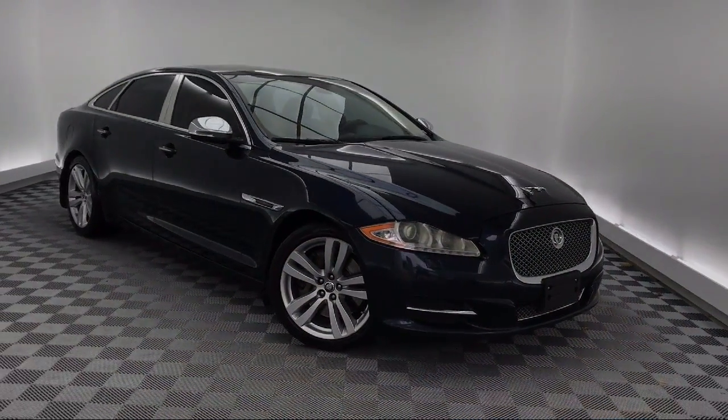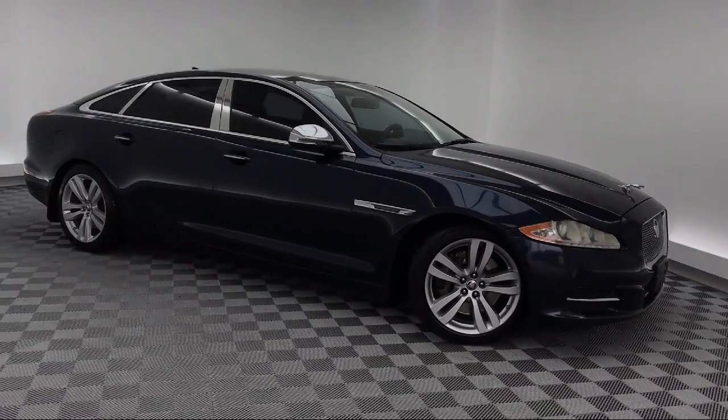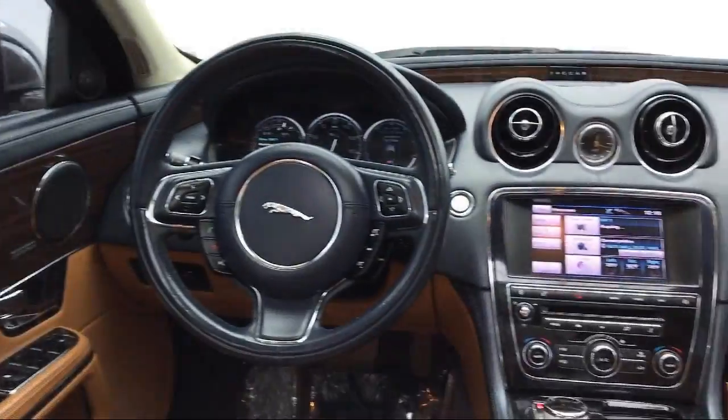It also features a tire pressure monitoring system, navigation, ventilated front seats, leather wrapped steering wheel, and much more.